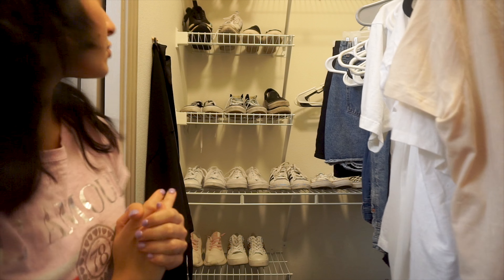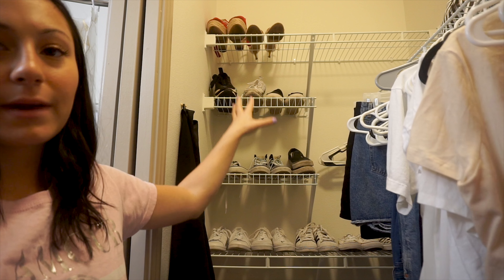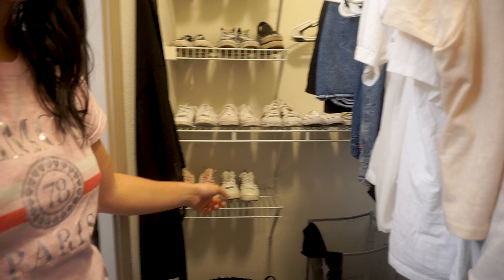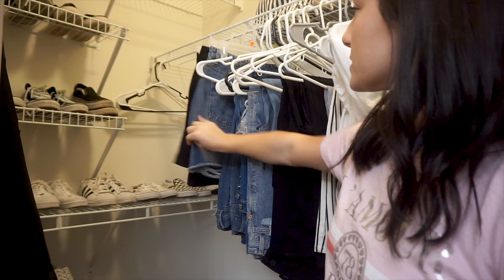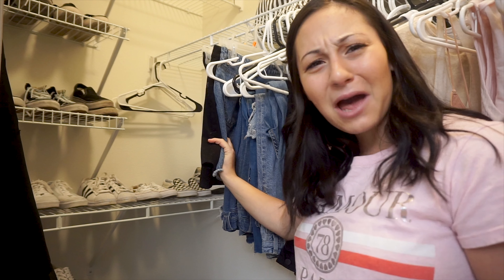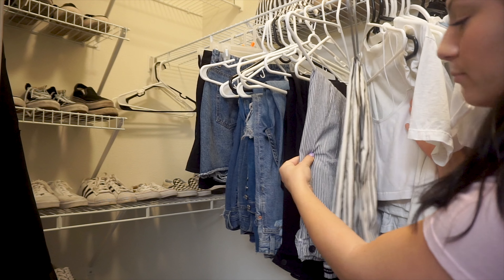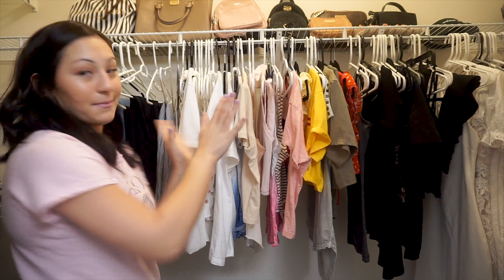Over here is a bunch of shoes. I kind of have my heels up there, and then my sneakers. It goes from workout shoes to black sneakers, then moves on to all of my white sneakers and my nicer sneakers. And then in that little bucket is just all of my sandals. Over here we just have some denim skirts — I got rid of a lot because I'm not really a skirt gal. And then right over here is all of my denim jeans, going from blue denim to black to more printed jeans.